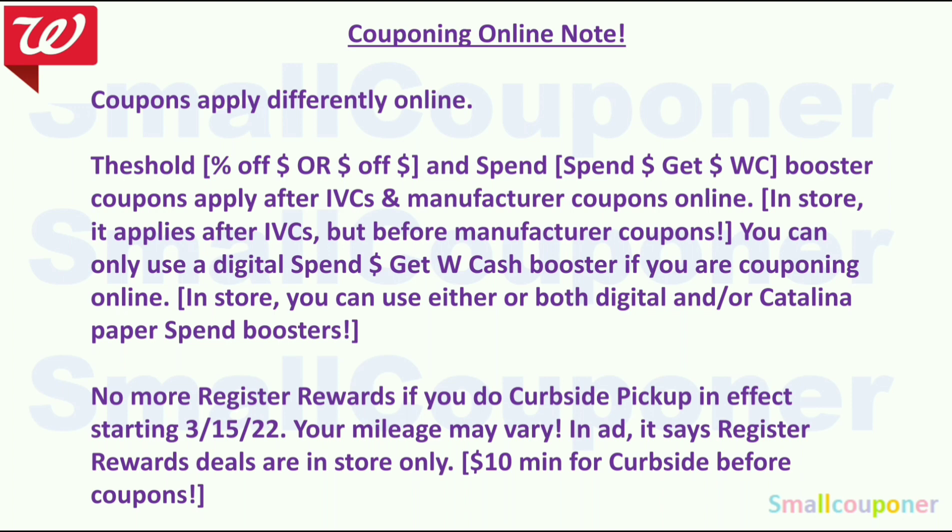I made an update because of register rewards. Couponing online is different from in-store — coupons apply differently online. If you have a threshold booster or spin booster, they apply after IVCs and manufacturer coupons online. In-store, it applies after IVCs but before manufacturer coupons. You can only use a digital spin booster if couponing online. In-store, you can use either or both digital and/or paper spin boosters. There are no more register rewards if you do curbside pickup, starting on the 15th — your mileage may vary. Any ad says register reward deals are in-store only. There is a $10 minimum for curbside pickup, before manufacturer coupons but after IVCs.